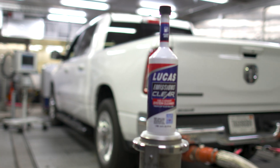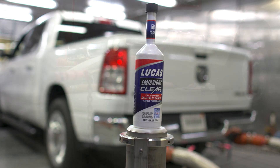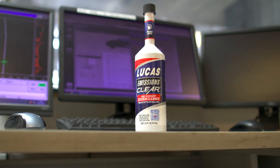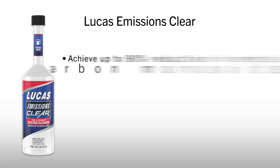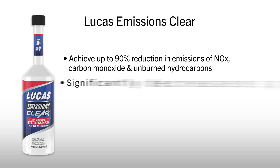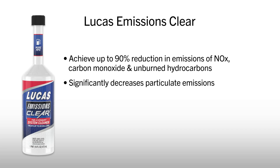Backed by independent third-party laboratory testing, Lucas Emissions Clear has been proven to deliver remarkable results. This powerful formula can achieve up to a 90% reduction in emissions, including oxides of nitrogen, carbon monoxide, and unburned hydrocarbons, along with a significant decrease in particulate emissions.